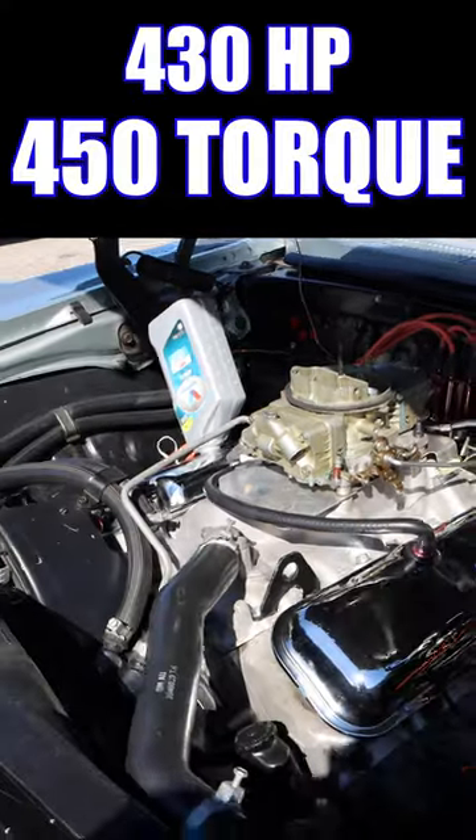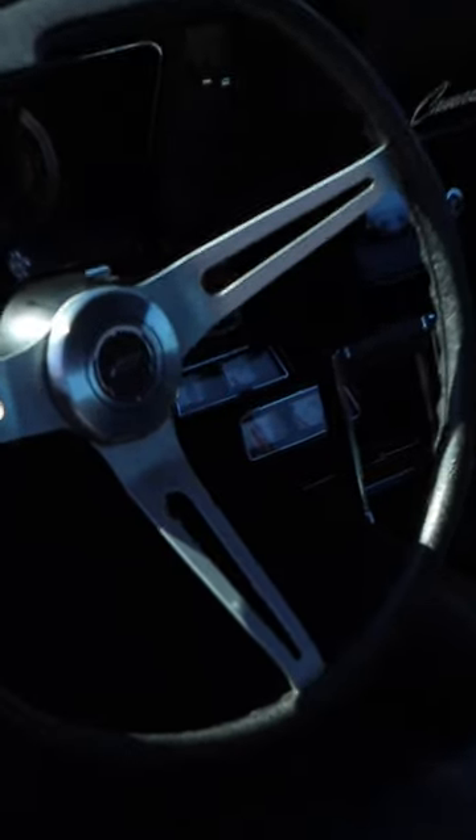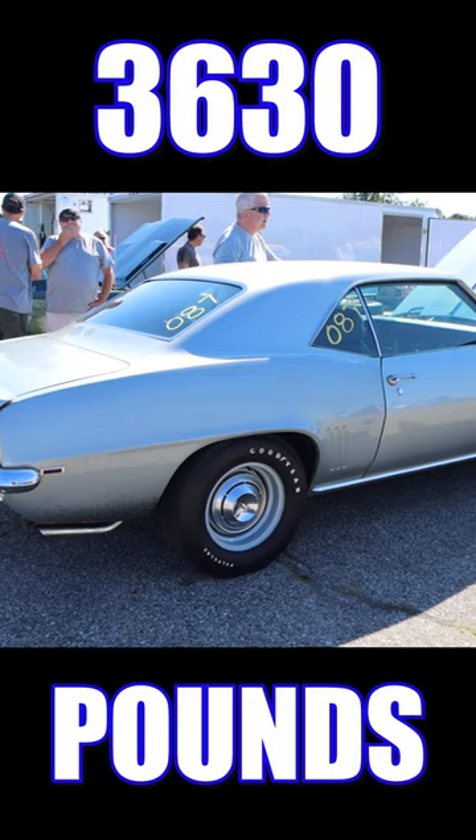It was rated 430 horsepower and 450 pound-feet of torque. You'll also find a 3-speed automatic transmission, a set of 4.10 gears, and a weight with driver of 3,630 pounds.